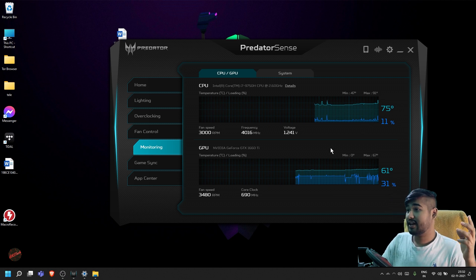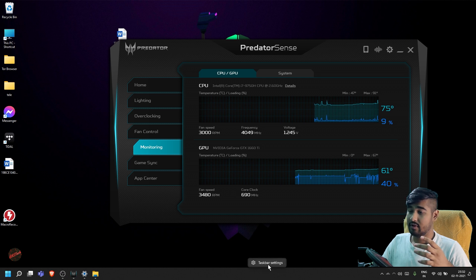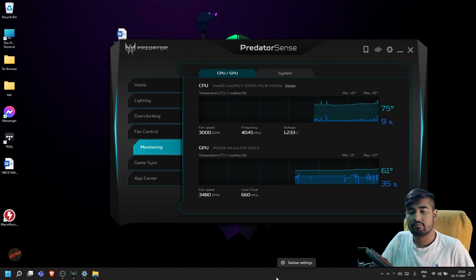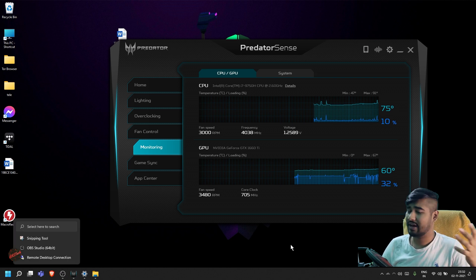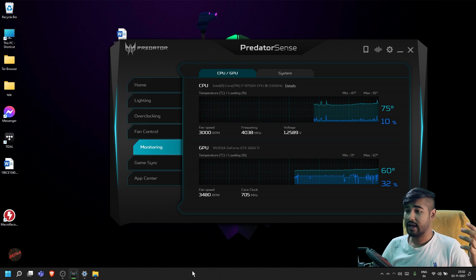One important thing I noticed was when you right-click on the taskbar, there is no more Task Manager. That was a very important feature. I used to right-click on the taskbar and get Task Manager all the time in Windows 10, Windows 7, or any Windows literally. And I cannot get that anymore, which is a real bummer.